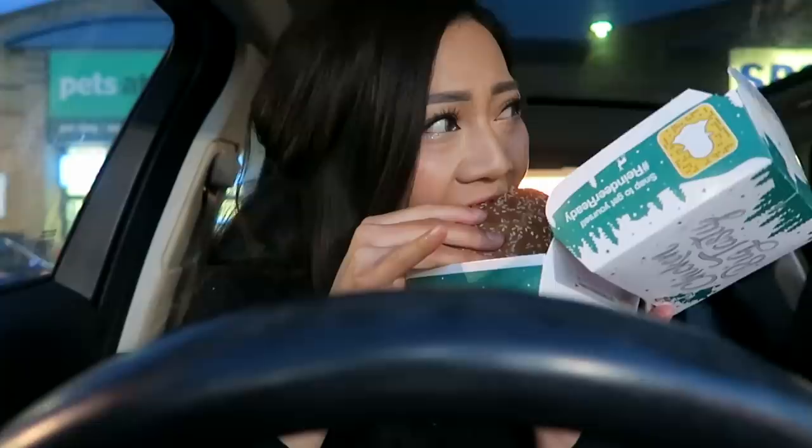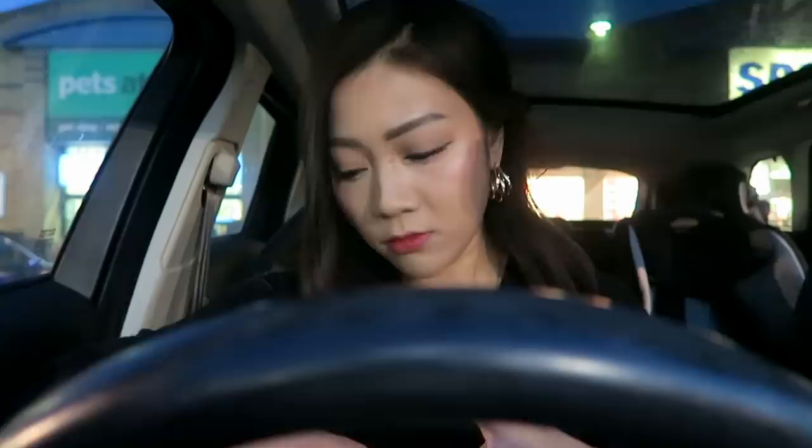Out of 10 I would honestly give that burger an 8 or 9 - it's actually really good. I think it's one of the best burgers I've had from McDonald's. I'm now getting ready because tonight I'm going out for dinner in Mayfair.